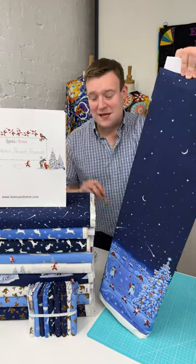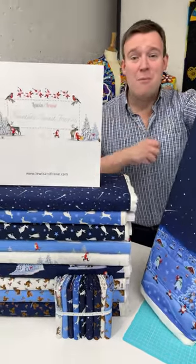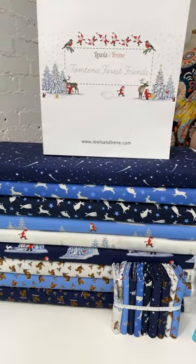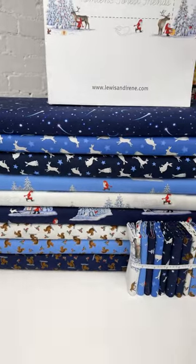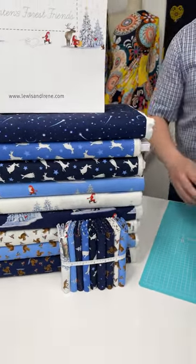Hi, it's Charles at Empress Mills, and this is the fabulously festive brand new Tomptons Forest Friends collection, created by Lewis and Irene using illustrations from the very talented Eva Melhewish.